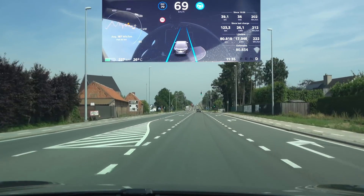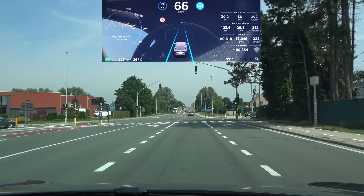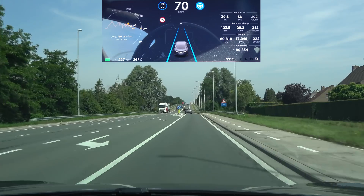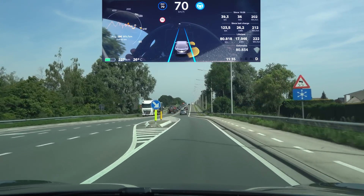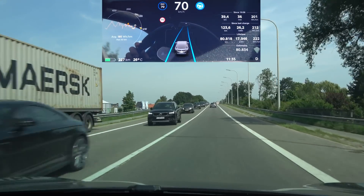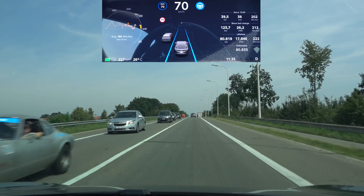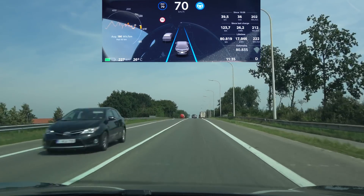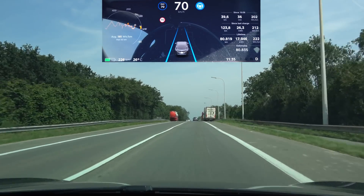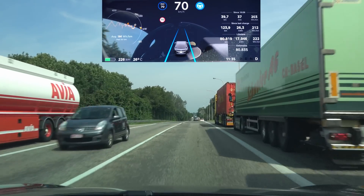Up ahead we have the lane shift — let's see if the car can take it. That's been okay for the past couple of updates. It is fluently taking the apexes so the steering is minimal in that section. I'm happy with the way it handles that now.